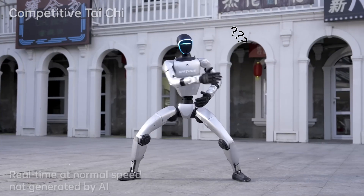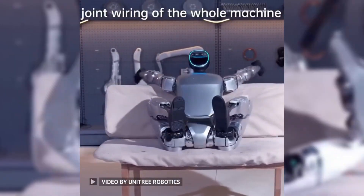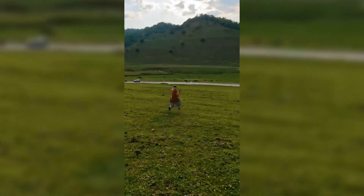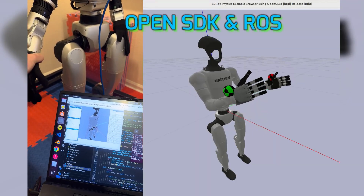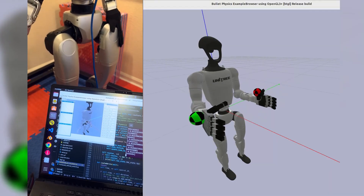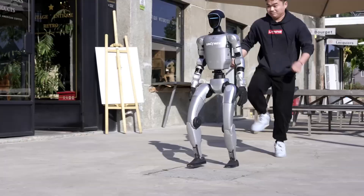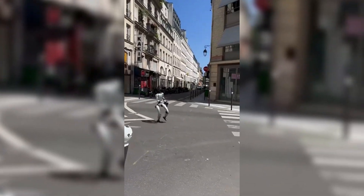So what makes the G1 actually special, besides being the size of a kindergartner on caffeine? Let's list it out. Affordable — $16,000, that's less than some smartphones cost over 3 years. Open SDK and ROS support — for the nerds out there, this means you can literally program it to do your laundry or fight your enemies. Incredible balance — it's doing kung fu stances while Optimus is still trying not to trip. High-speed walking — unlike Optimus, who moves like it's wading through molasses.